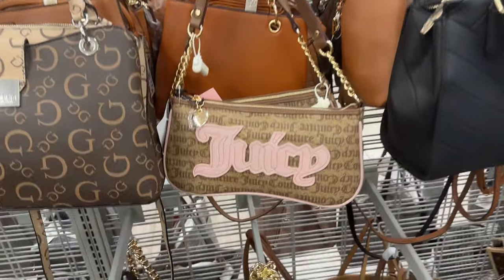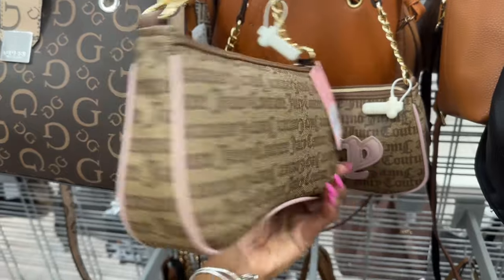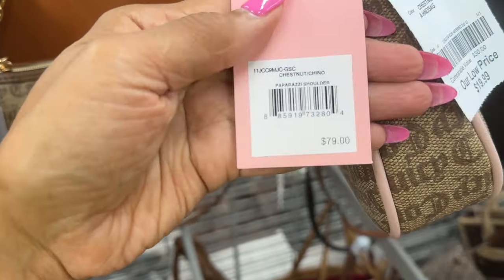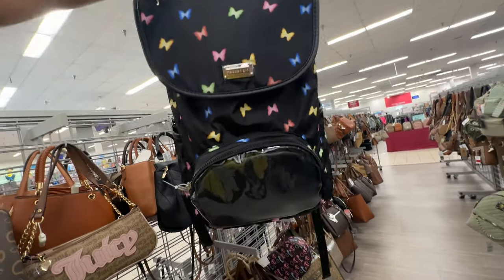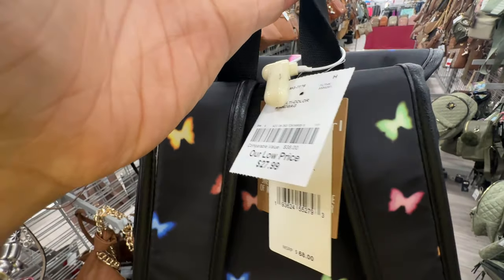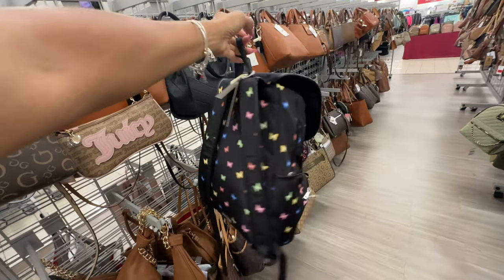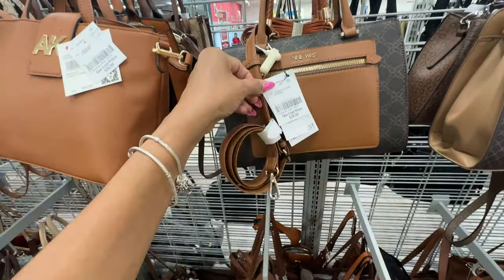Look, I found Juicy Couture in brown and pink — $20! The name is Chestnut Chino, retail $78. This is for the butterfly lovers — this backpack is $28, retail $68. Cute! Nine West for $30.